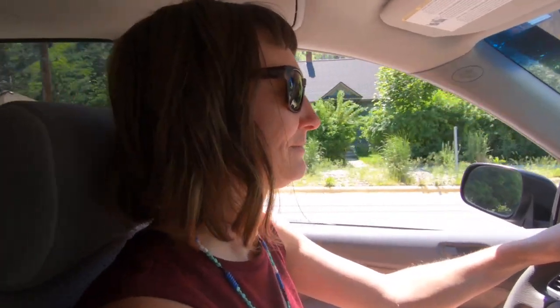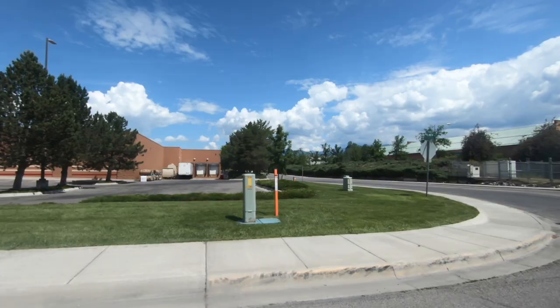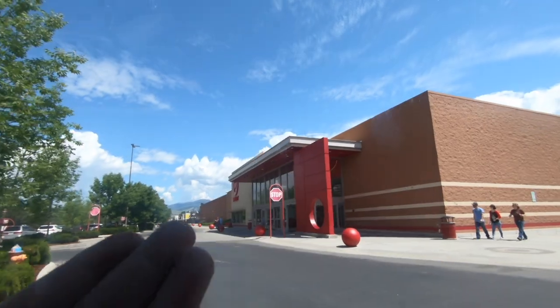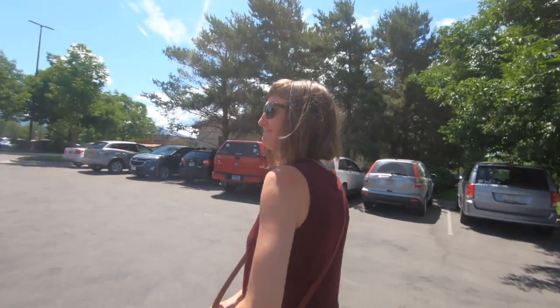So is it pronounced Target or Tar-Jay? Depends on whether you're French or not. There it is — the great Tar-Jay. Alright, here we are. Let's see what we can find. Are you excited? Am I excited about walking around Target with a camera? Absolutely. And as a note, totally not sponsored by Target.